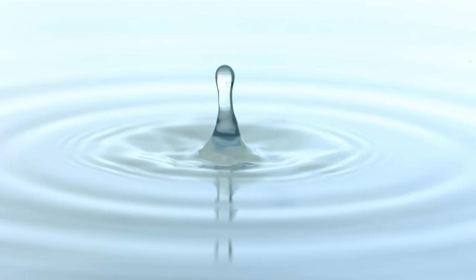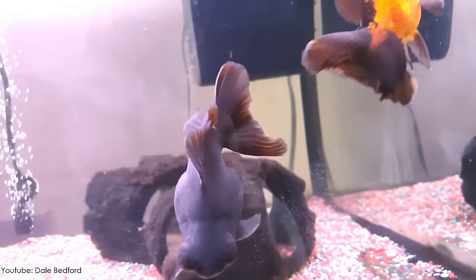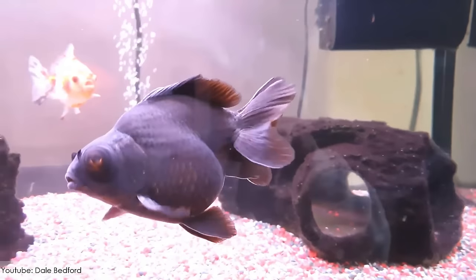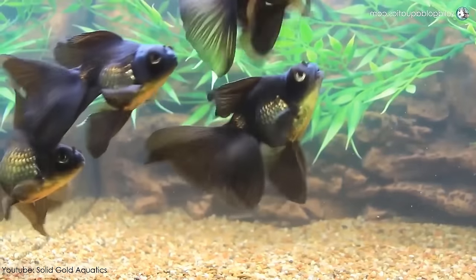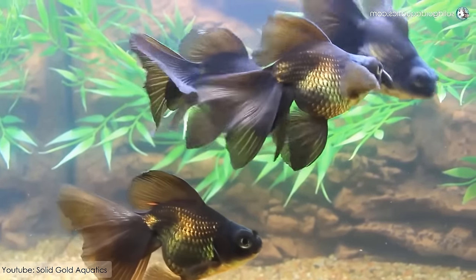According to the average temperature of the water, the black color of its body can change to metallic orange as well. They have an average lifespan of 10 years, and were originally named as dragon eyes.